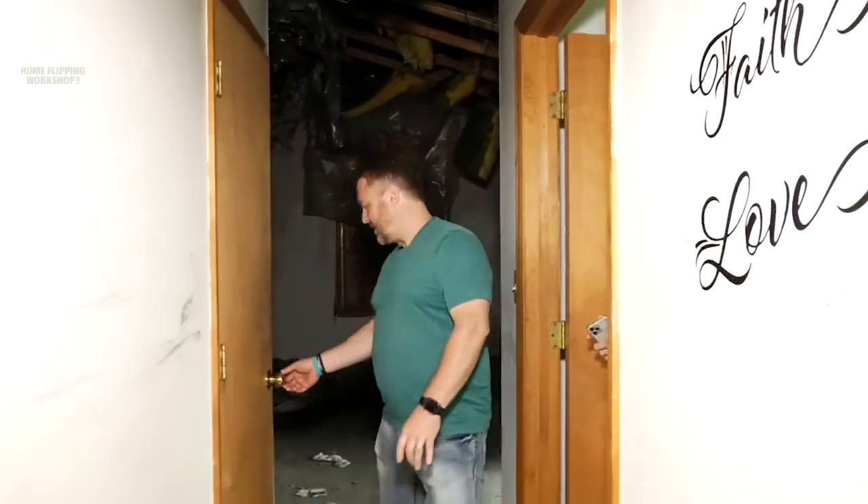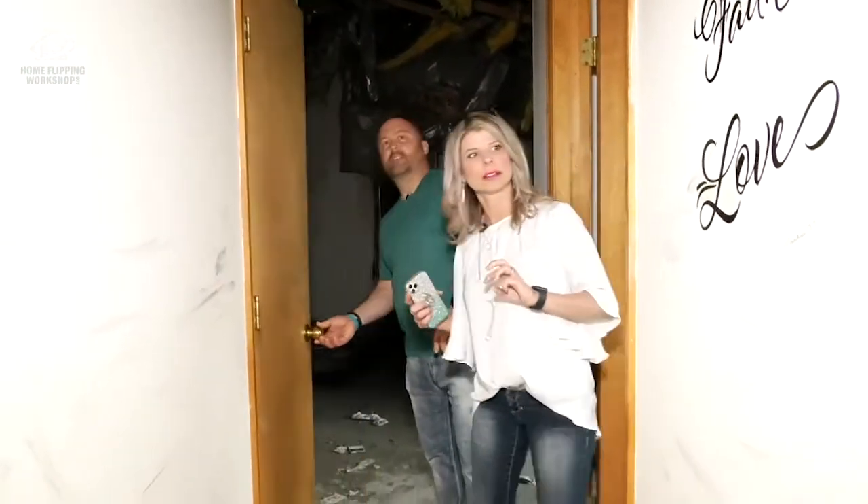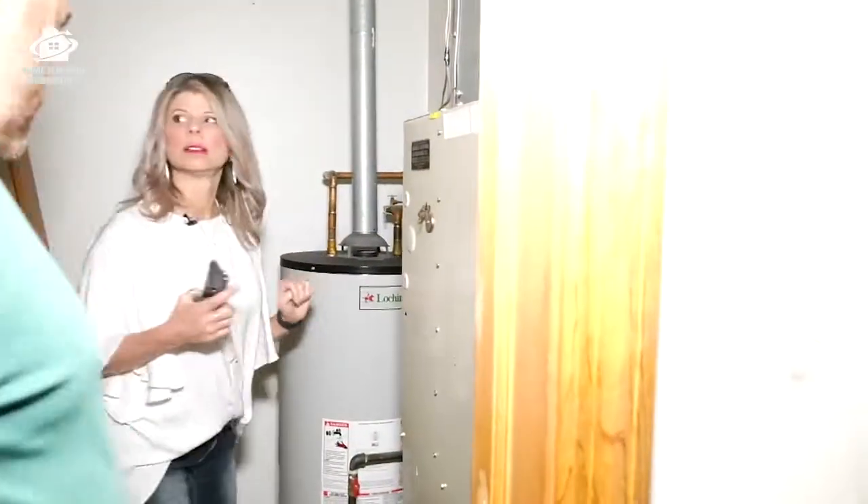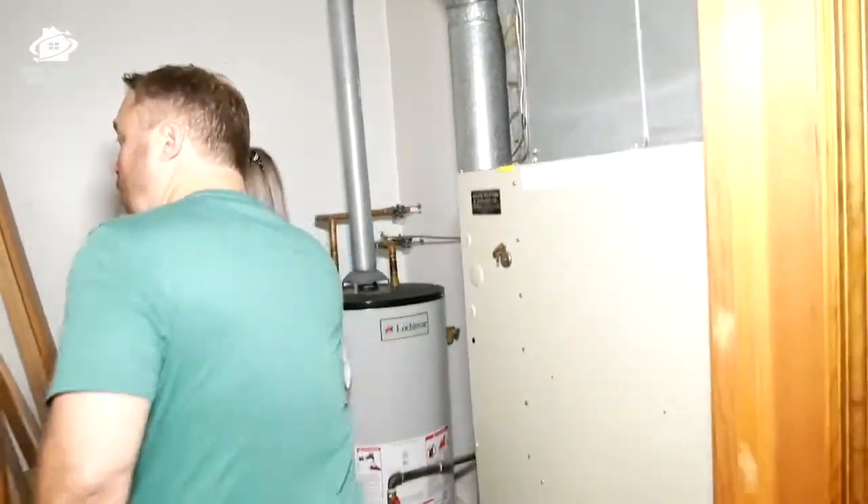They have their own laundry right there. Hot water heater and furnace — oh, there is an electrical panel up here. Okay, good. Separate utilities is a plus.